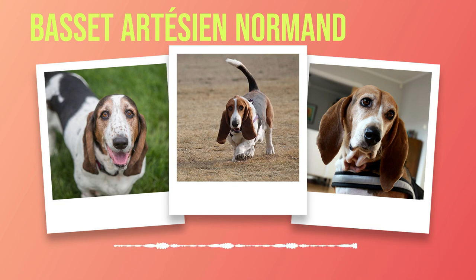Whether you are considering adding a Basset Artesian Normand to your family, or simply have an interest in learning more about this remarkable breed, I encourage you to seek professional advice and continue exploring the vast world of knowledge available on these dogs. As we part ways with the Basset Artesian Normand dog breed, may this newfound knowledge serve as a foundation for deeper understanding and appreciation of these magnificent creatures. Subscribe to our channel for more exciting content on different dog breeds and stay connected with our community of passionate dog lovers.